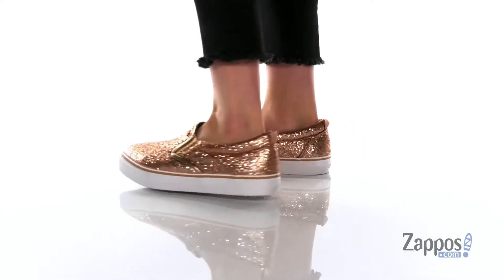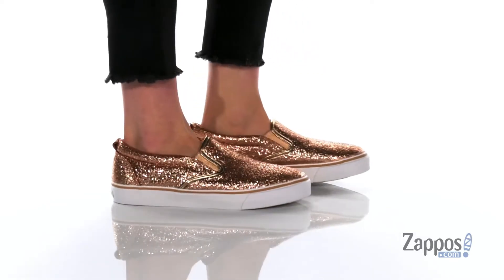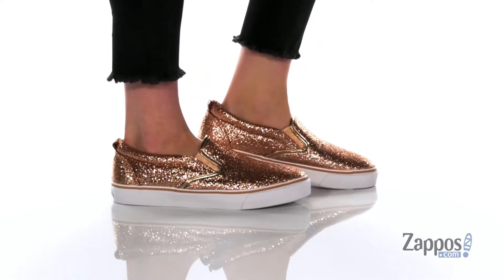These slip-on shoes have a man-made upper with glitter all over for some added fun and sparkle. The inner lining is man-made and there is cushioning around the collar.